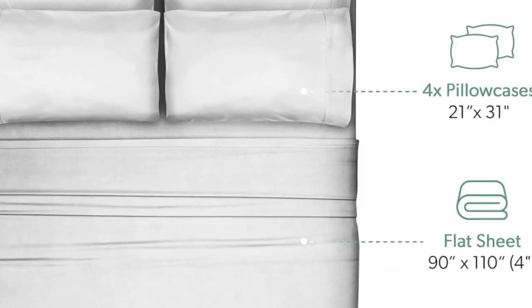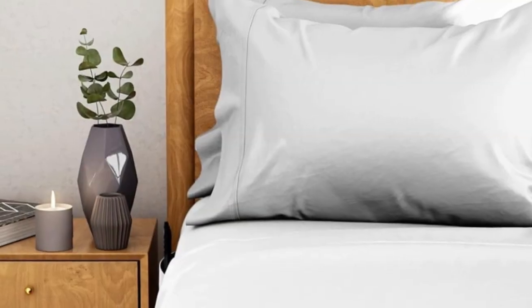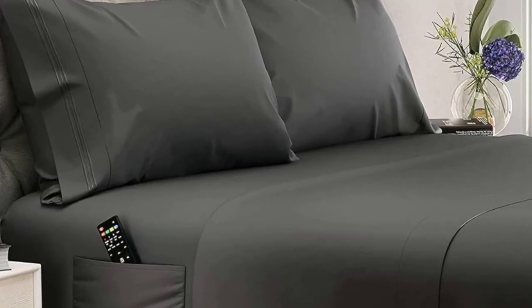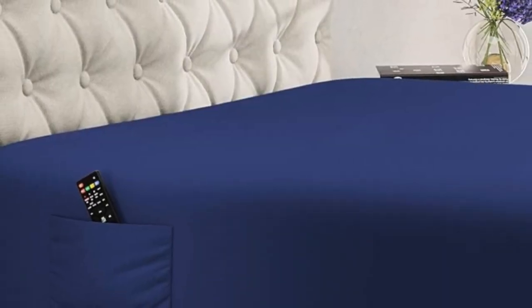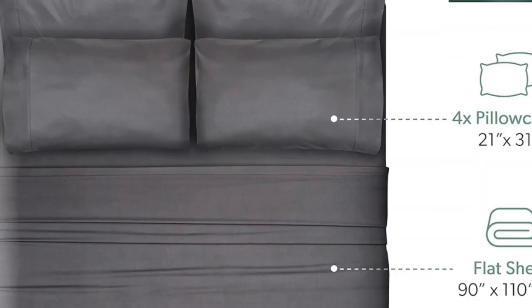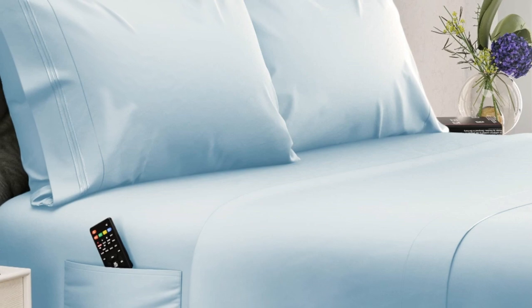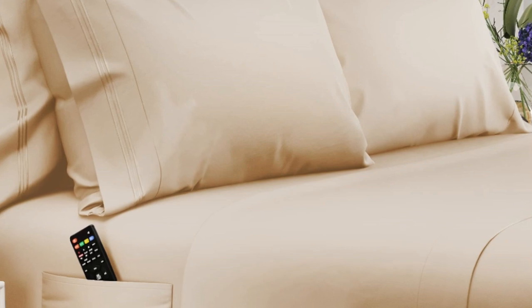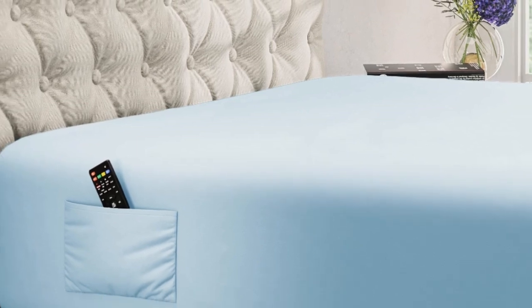Number five: Dreamcare's 100% eucalyptus sheets are a great choice for those with extra-thick or extra-tall mattresses where the average set of sheets might pop off the mattress corners night after night. This sheet set will stay securely in place and fully cover those extra inches. Made out of eucalyptus Tencel lyocell fibers, these sheets strike a happy balance between silky and crisp. They're a bit thicker than some other eucalyptus sheets tested, but they still maintain plenty of breathability and didn't feel noticeably heavy.